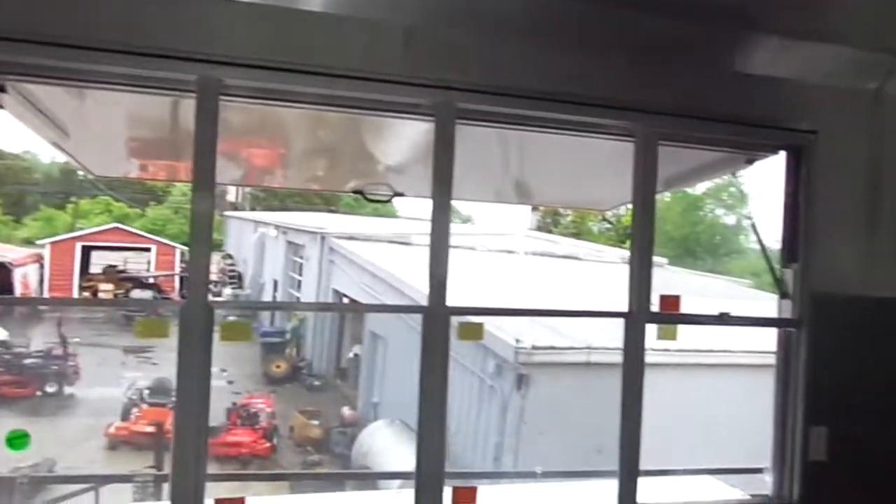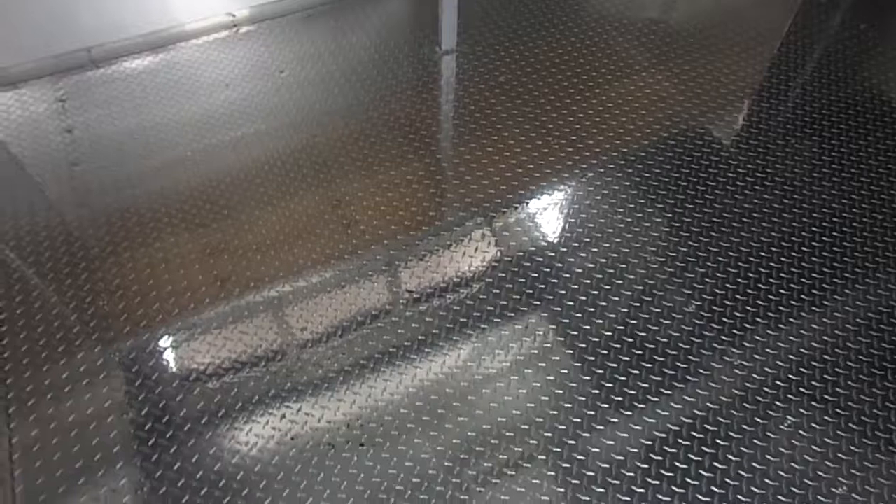These are aluminum mill finish walls and sealants, with diamond plate ATP flooring.